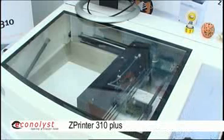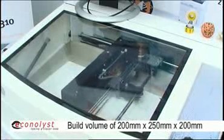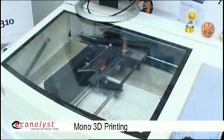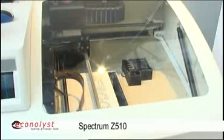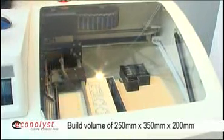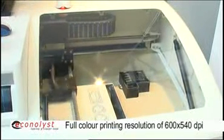The entry-level system that we have is the 310. The build volume is 200 by 250 by 200 millimeters, and it's a monochrome machine, so it allows people to print in one color — a white part, a blue part, or a yellow part, but just one color at a time. The second machine in our offering is the Spectrum Z510, with a slightly bigger build volume of 250 by 350 by 200 millimeters and higher resolution, printing at 600 by 540 DPI.